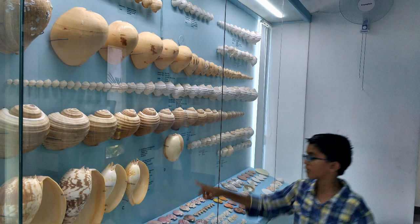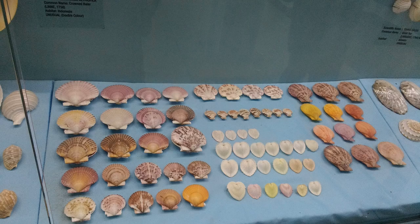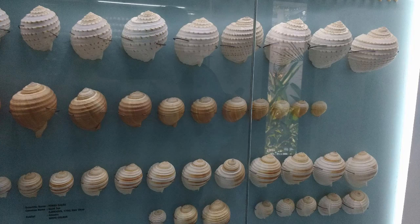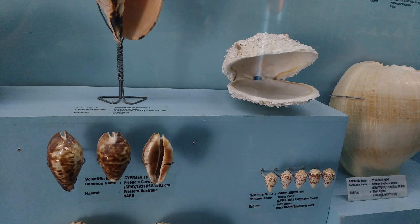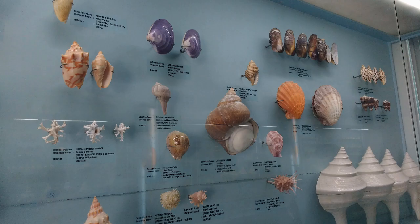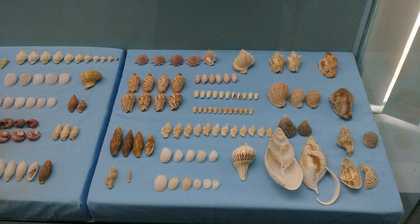These all look alike — I think that is the growth stage of them. Oh my god, so big! Colorful ones, and they are decorated. Oh my god, that looks so scary! All these seashells were collected from places like Philippines, Asia, India, Indonesia, etc.